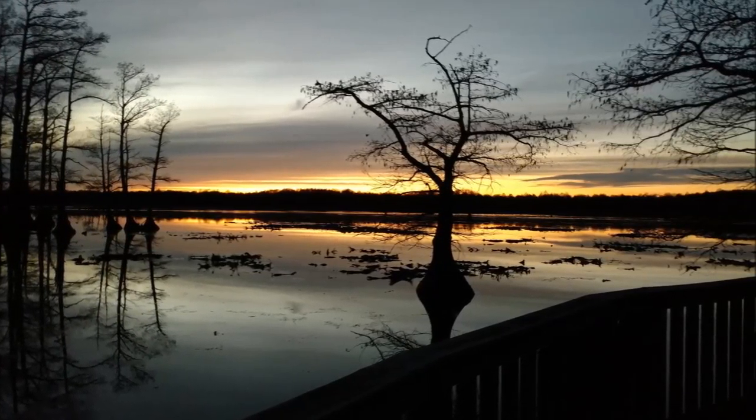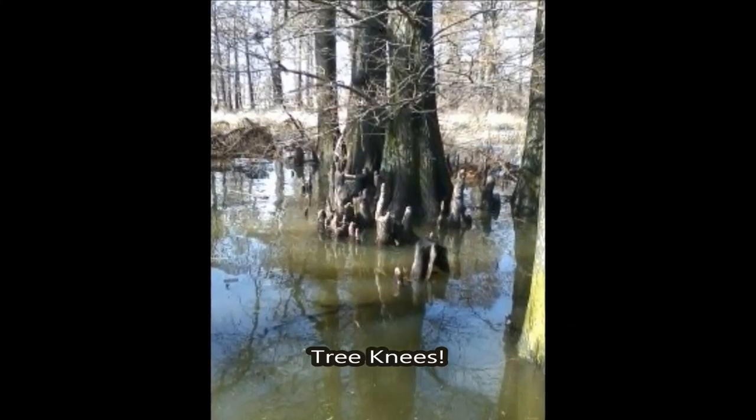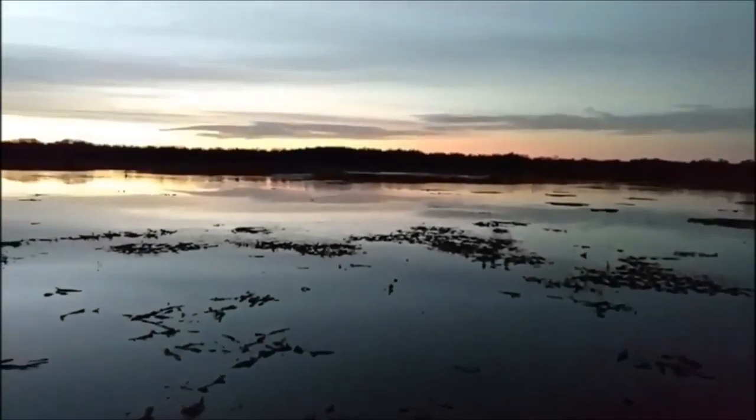We're going to give you a quick view. We are touring Reelfoot Lake State Park right now, and I also wanted to show you some of the beautiful cypress trees. This is the place to be for beautiful sunsets. Look at the ducks!